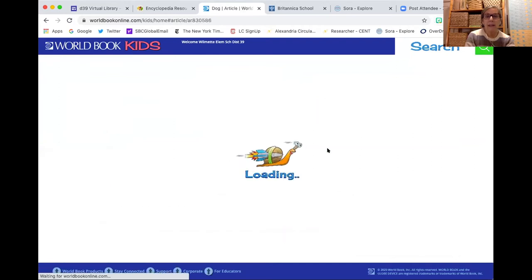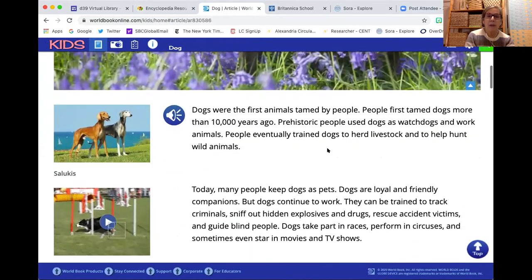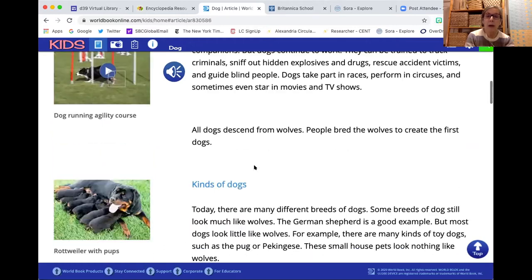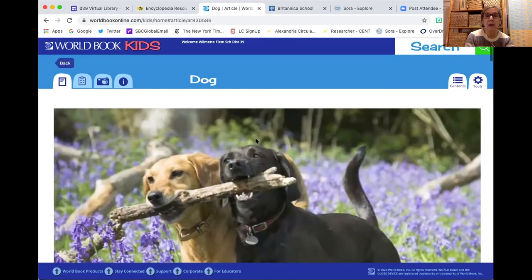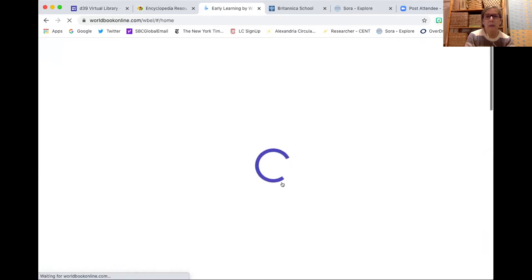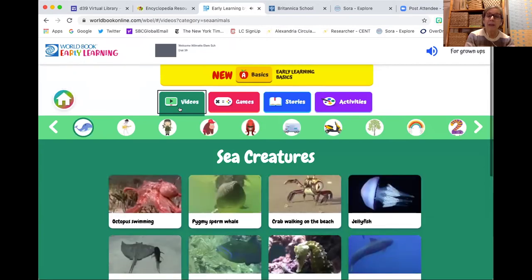The article about dogs is one of my favorite places to start researching with children. One of the things we see is that we have the ability to have the article read aloud, so students who are pre-readers or need reading support have that option. We're able to talk about the subheadings and headings and how to navigate these articles. Under the early learning tab, there are some wonderful pieces here in terms of videos, games, stories, and other activities. There's also a voice activation feature in this as well.